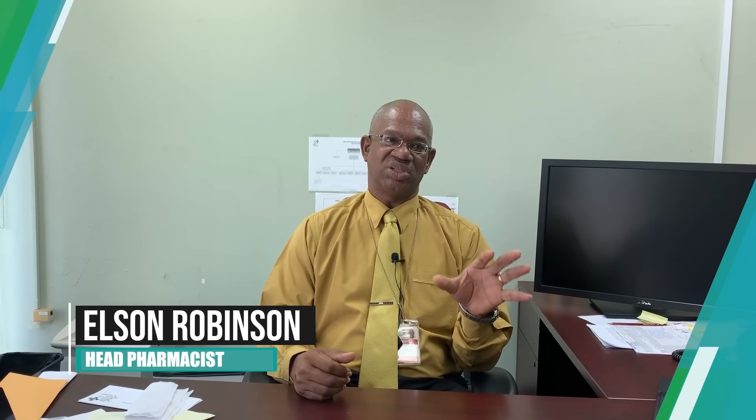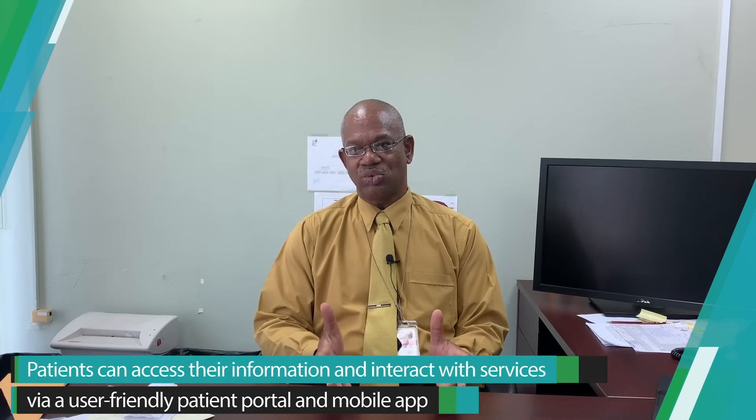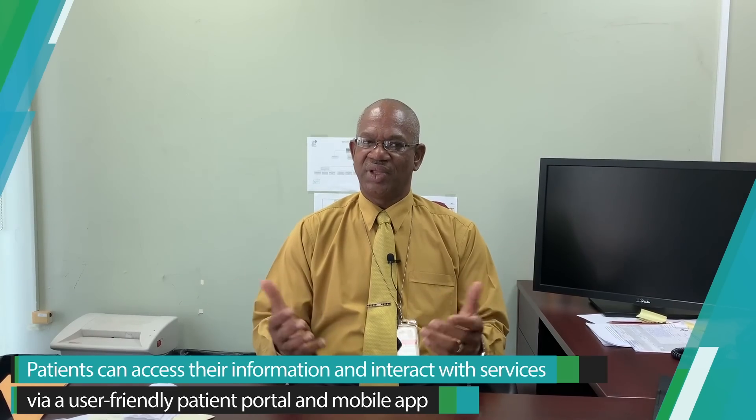From the end user point of view, it's easy for the end user to understand how the system should be used. It's very intuitive. And the pharmacists who are using it are saying that it is making their life better.